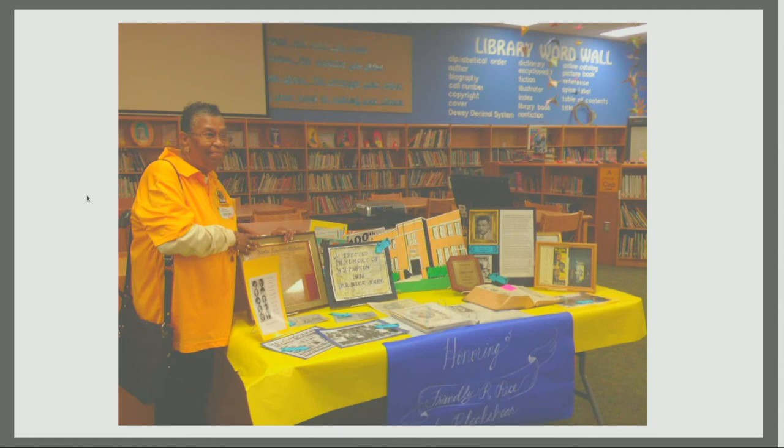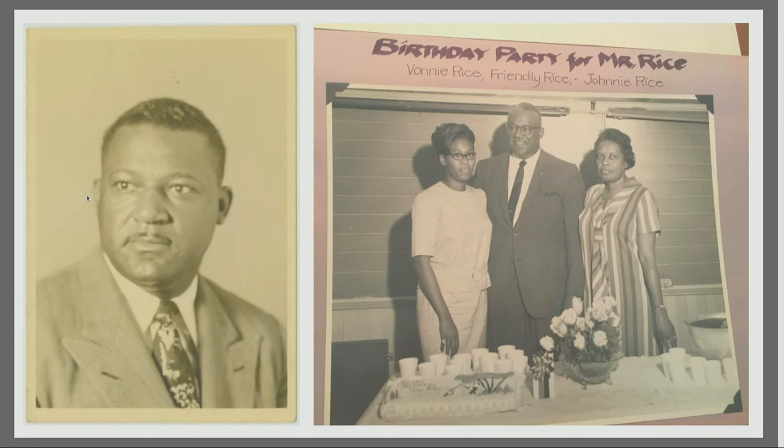This is her at an event at the library of the elementary school in dedication to Friendly Rice's birthday — they do celebrations every year to this day. Friendly Rice was principal at Blackshear from 1932 to circa the 1960s-1970s. In this family scrapbook you have Friendly, his wife, and Vonnie Rice Gardner. As you can see in the back, there's a classic green-black board and white painted beadboard from the 1950s — all of this still strikingly the same, even though the school has undergone so many renovations.